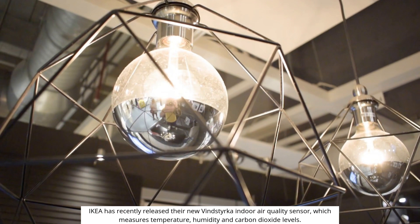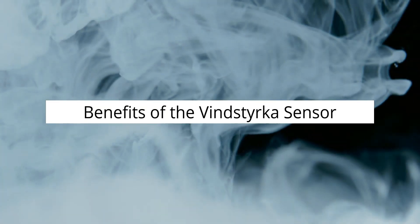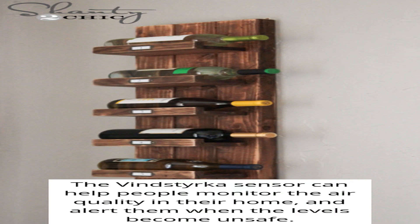IKEA has recently released their new VINDSTYRKA Indoor Air Quality Sensor, which measures temperature, humidity, and carbon dioxide levels. The VINDSTYRKA Sensor can help people monitor the air quality in their home and alert them when the levels become unsafe.